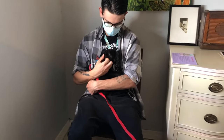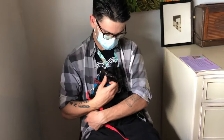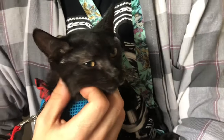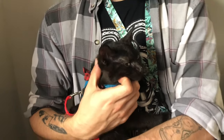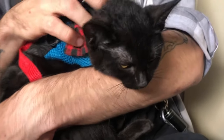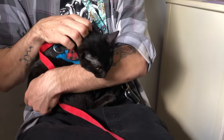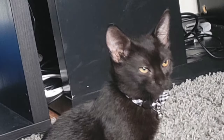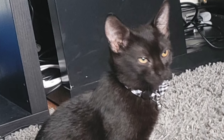Shortly after I post Lilith's photo and profile, Ryan comes to meet her. He already has a cat named Stitch and he'd like to get a companion for him. Lilith is on her best behavior and I think it's love at first sight for both. After the adoption application is complete, Lilith is off to her new home. Ryan sends me some follow-up videos a few days later and it looks like she's very happy. I know she's gonna bring years of fun and happiness to both Ryan and his cat Stitch.